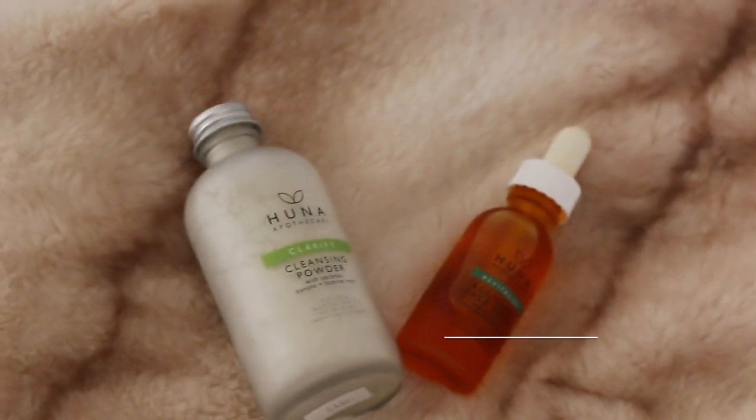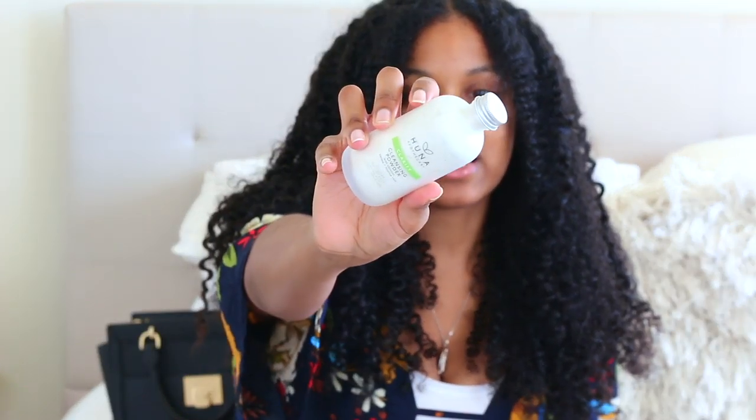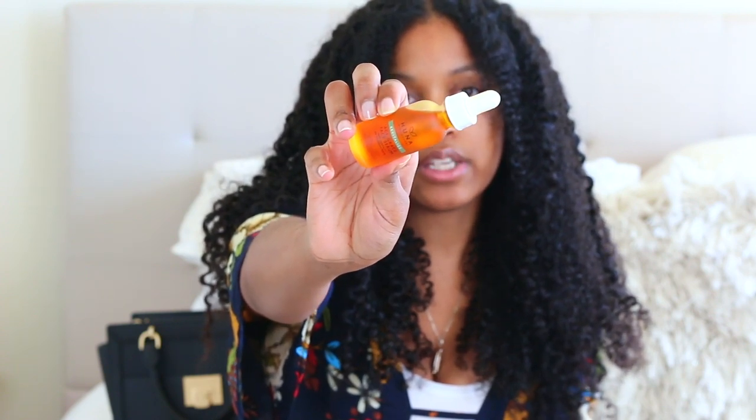Moving to skincare — you guys have noticed I use Hoona Skin a lot because her products are really good. This is the Hoona clarify cleansing powder with coconut, banana, and essential ingredients. I love it because it leaves your skin feeling amazing. It's a powder you mix with water — kind of like a DIY — and when you wash it off you'll see why it's such an amazing product. She was sent this to me and I wanted to give her more shout-outs. I also have her Age Grace face serum, which is a heavier oil but you don't need to use a lot of it.